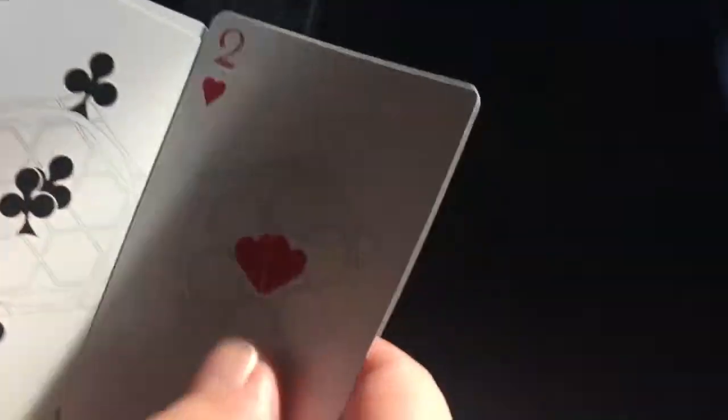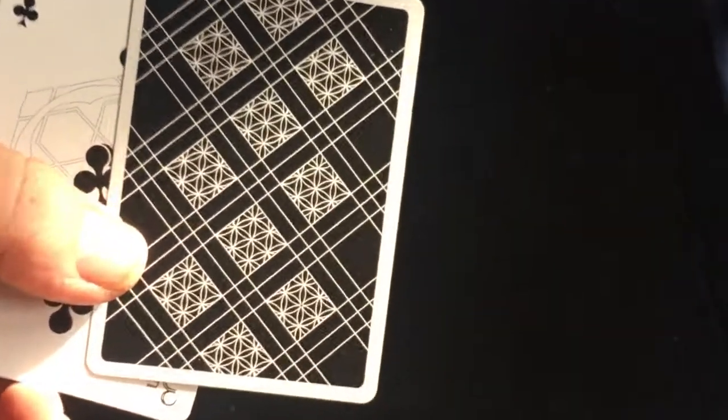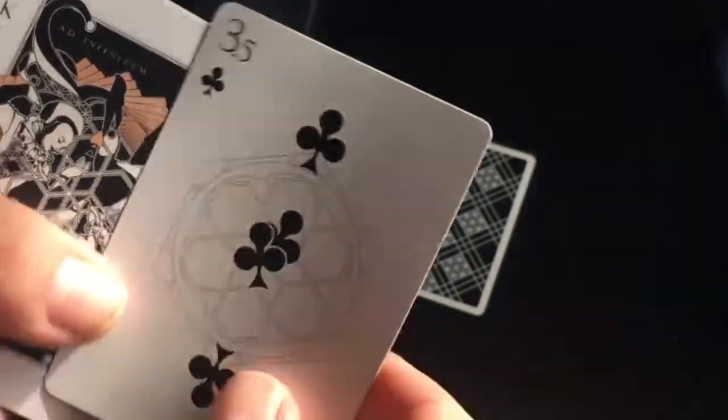You do get like a conjoined hearts gaff card — two of hearts. There's your back design — we'll talk about that in a minute. And you'll see it: a three and a half of clubs. Interesting gaff.